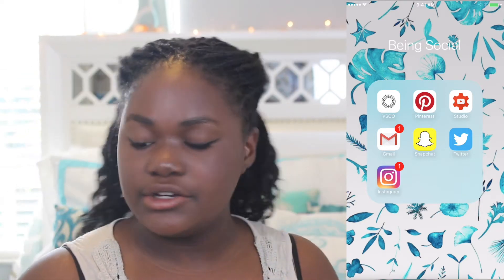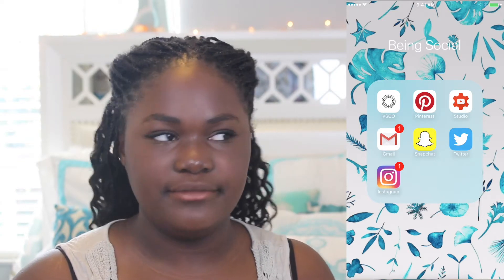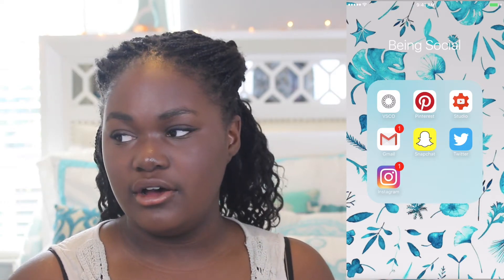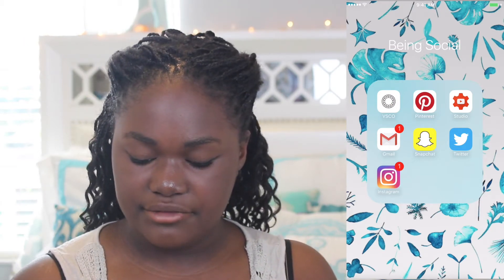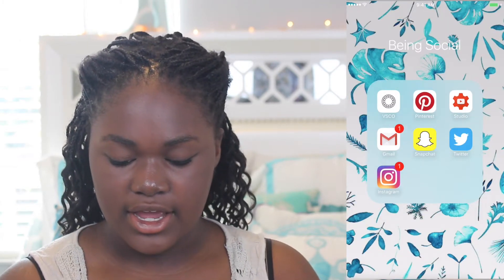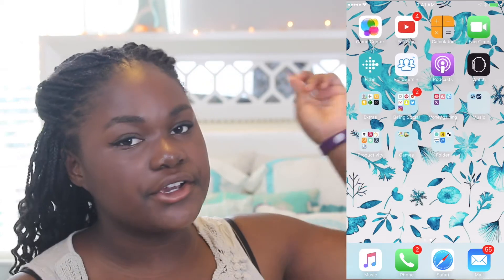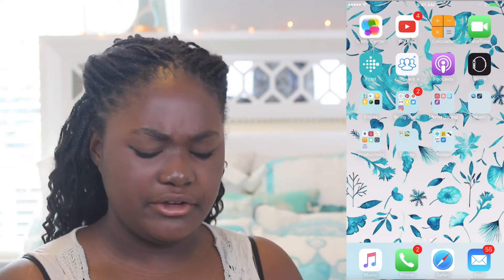I have YouTube Studio, which lets me reply to comments and edit my descriptions — that's really cool. I have Gmail and Snapchat. Then I have Twitter and Instagram. I use all my social media apps a lot, so definitely go follow me — everything's linked down below, except Snapchat since it's not accessible on a computer.